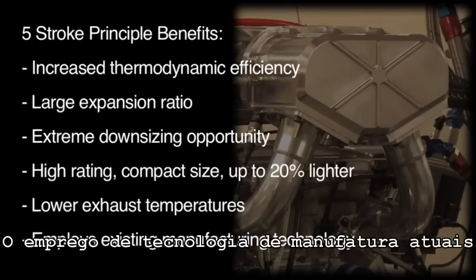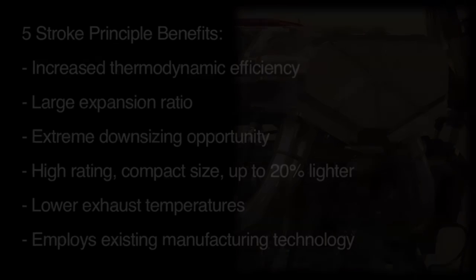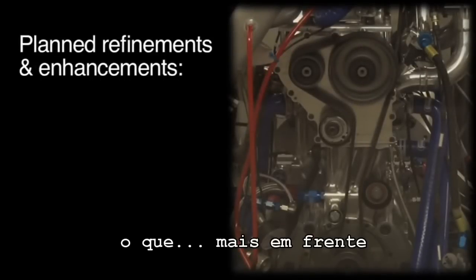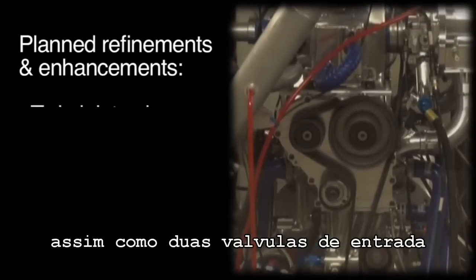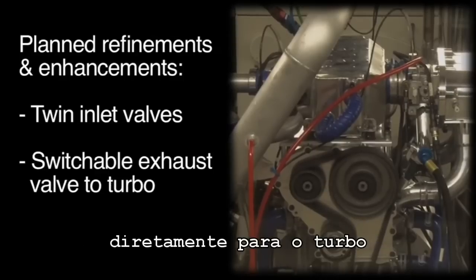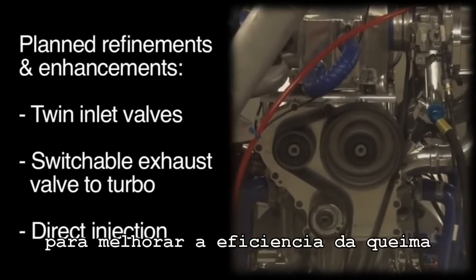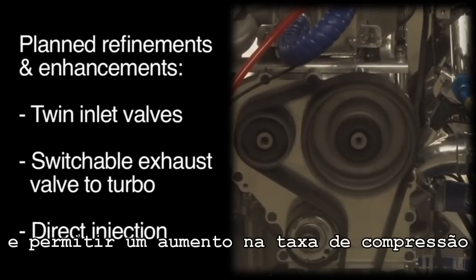The engine employs current manufacturing technology, so no unique or expensive manufacturing process is required. A range of additional refinements and enhancements are planned which will further improve the low-load fuel consumption, such as Minit V3.2, twin inlet valves to provide four-valve charge motion, a switchable exhaust valve direct to turbo to improve light-load efficiency, and direct injection to improve combustion efficiency and to allow an increase in compression ratio.